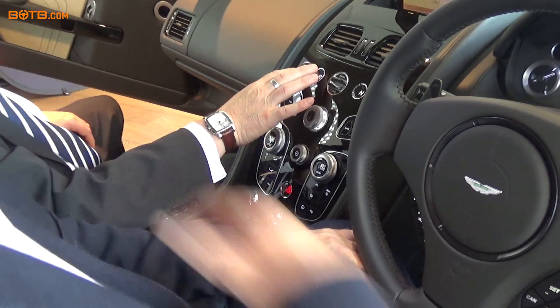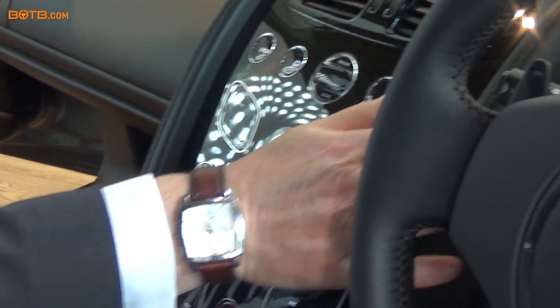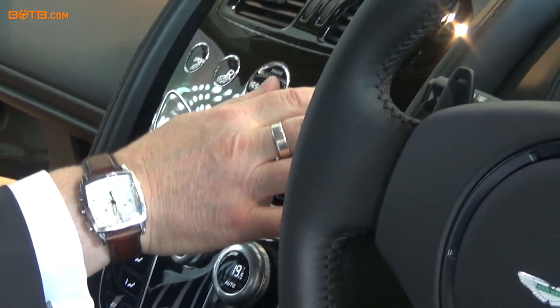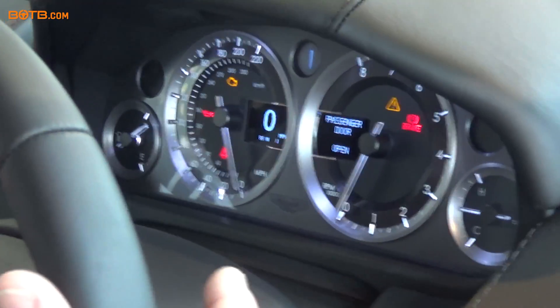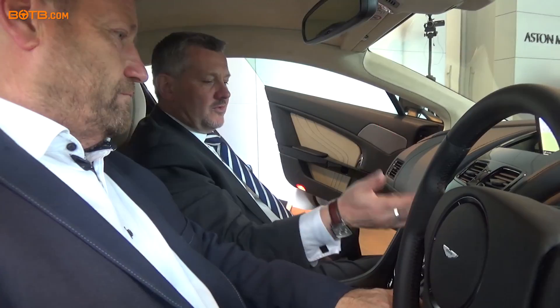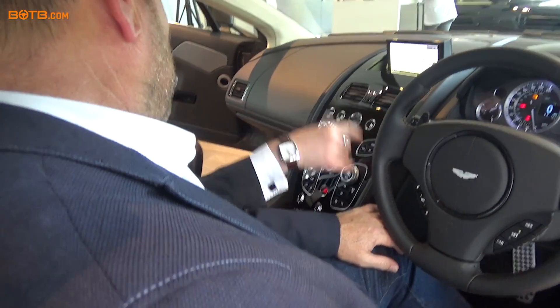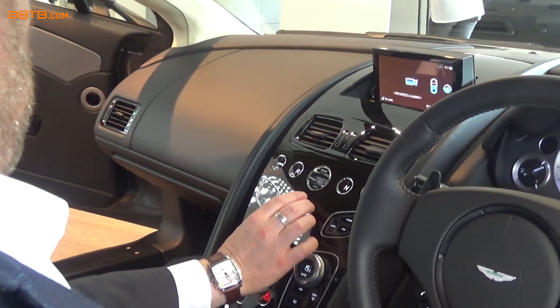You've got a sport button here, and you've got paddles behind the steering wheel. You can use those to change gear yourself. So literally if you're in drive, just pull a paddle towards you — it'll tell you what gear it's taking. You've also got full control systems here, with your navigation showing.